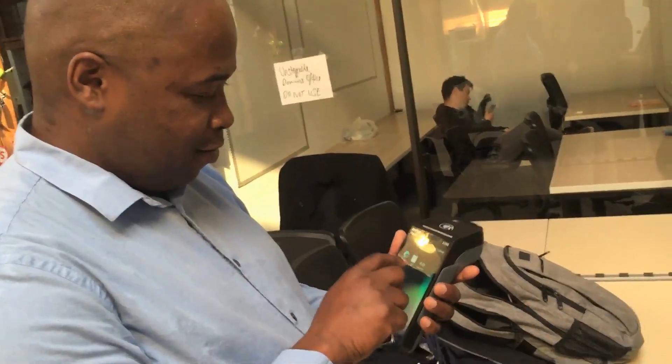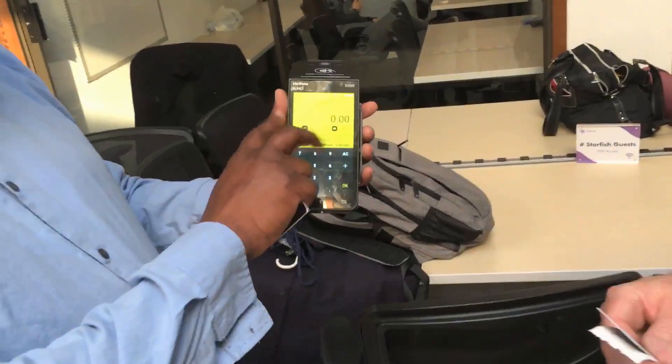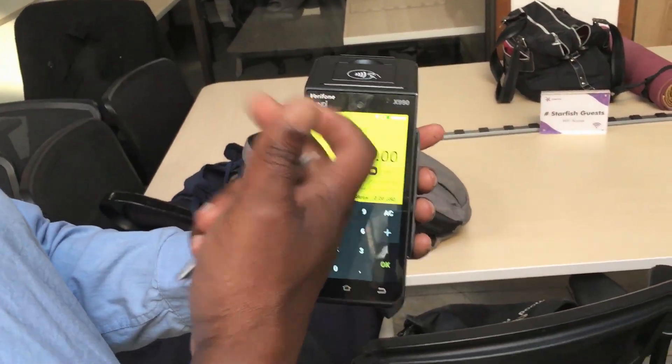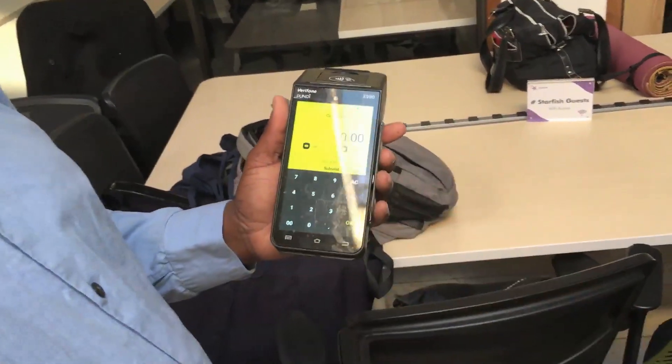You can use this card too. We have a cashier's app. Right now on our side it's cash and crypto, but this is a Verifone device, so you will be able to use Visa and MasterCard as well in the future.